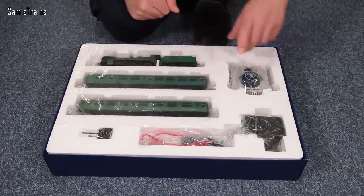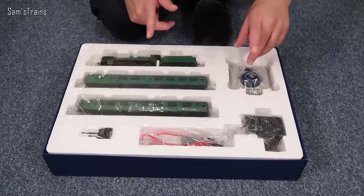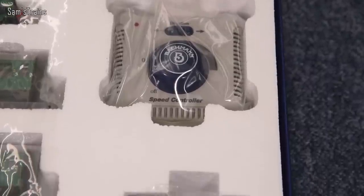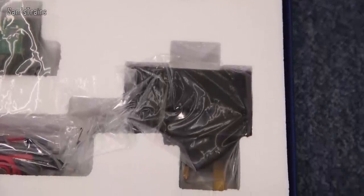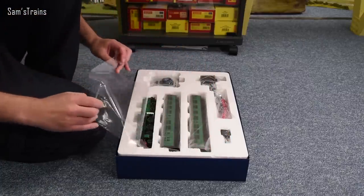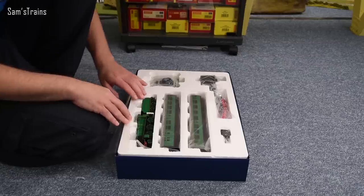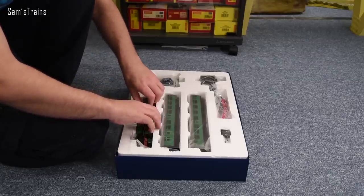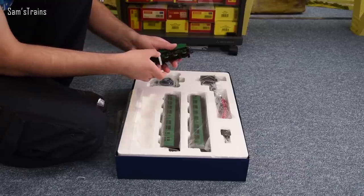Let's skip straight ahead onto the loco and rolling stock. I'm more familiar with the loco — I have owned an N-Class before, although admittedly not one in such a beautiful guise. For a train set loco, this is quite something special, it must be said.